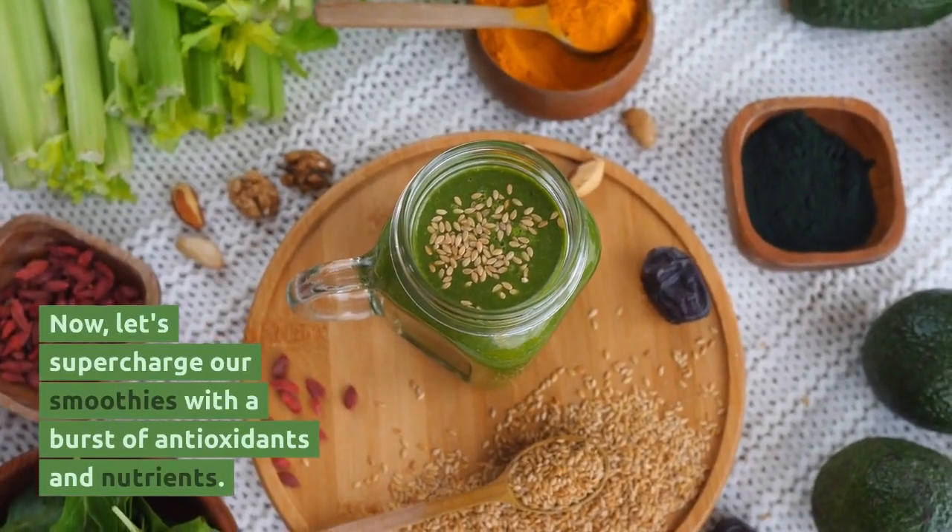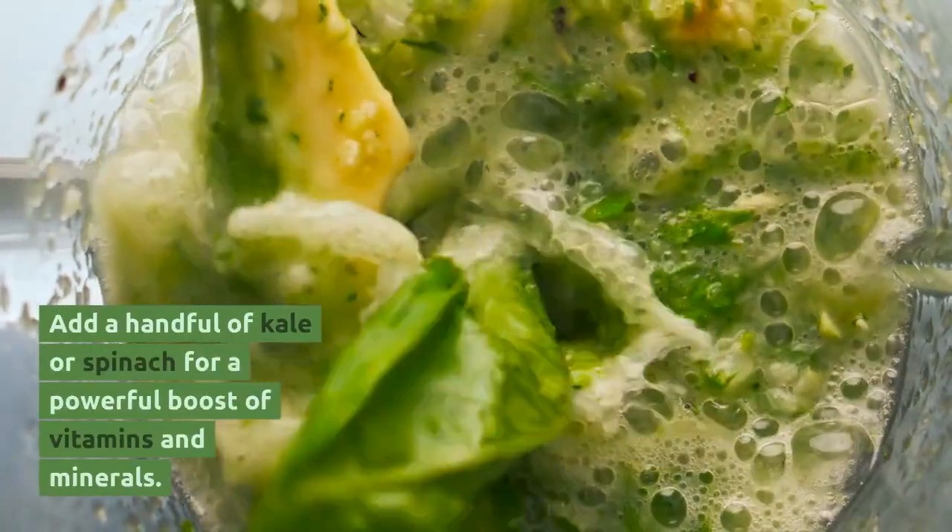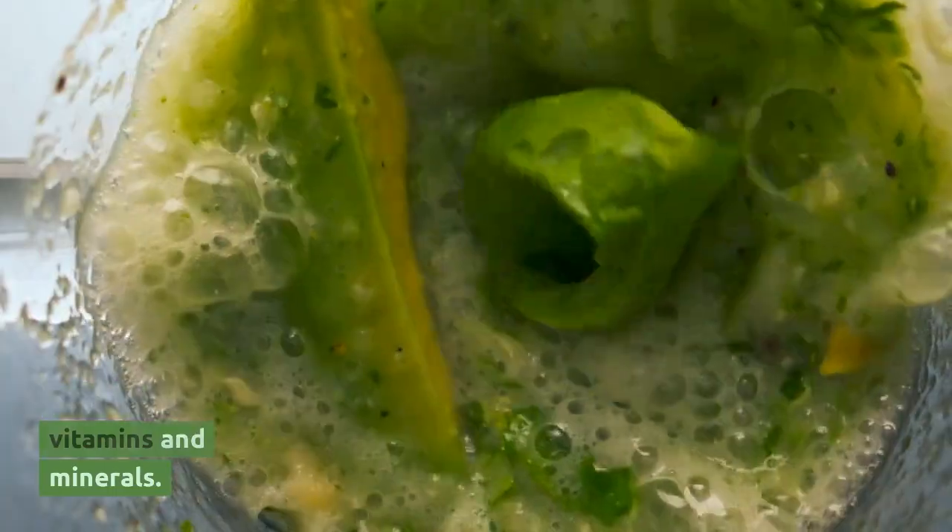Now, let's supercharge our smoothies with a burst of antioxidants and nutrients. Add a handful of kale or spinach for a powerful boost of vitamins and minerals.